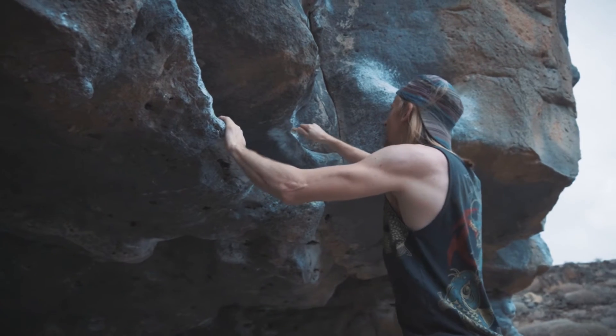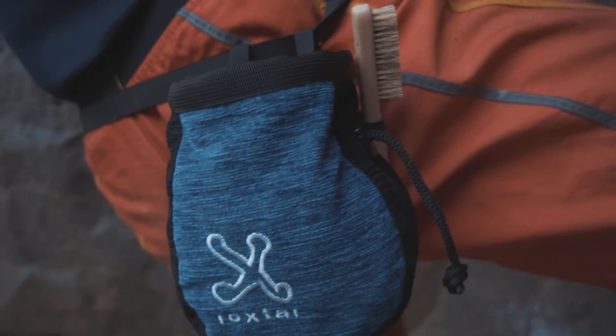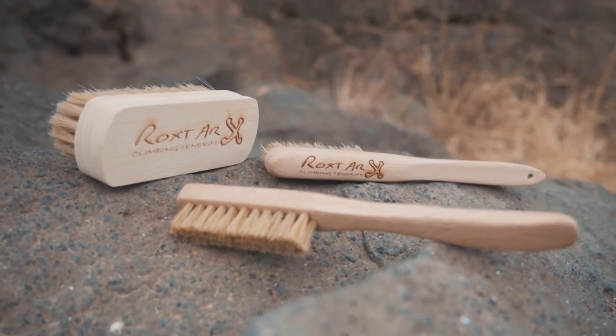And now something to remember: clean the tick marks and the chalk after enjoying the boulder. It's not a big deal — just use this kind of brush.